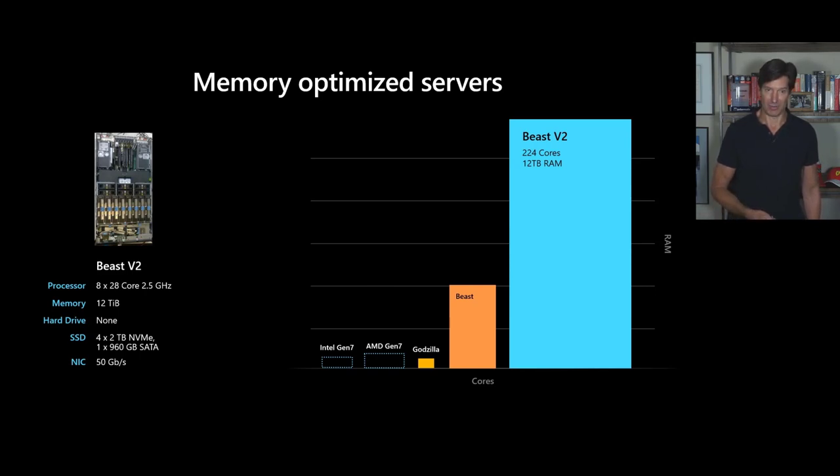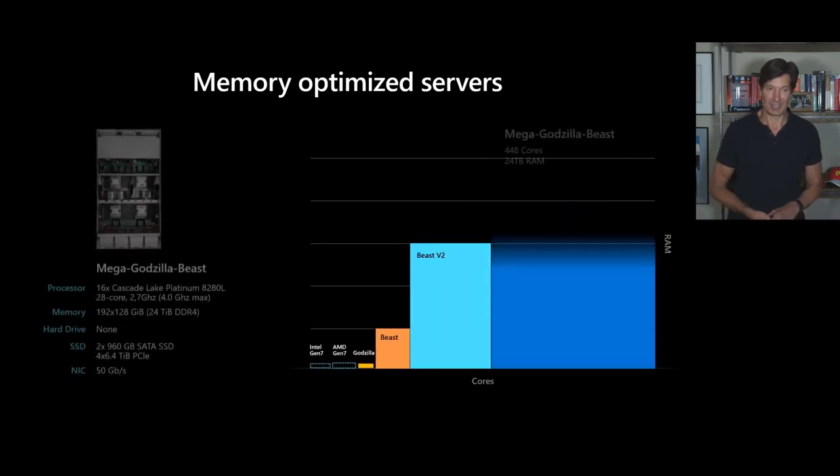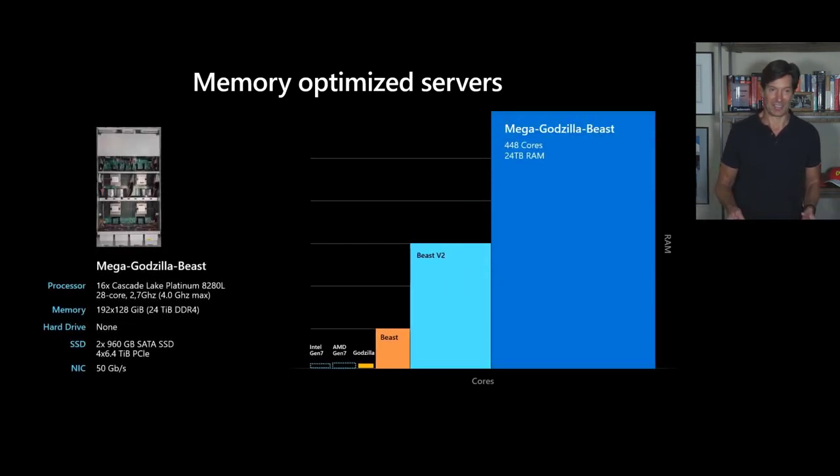So in the not too distant future, we're going to be introducing this server, which I'm calling — what else? — Mega Godzilla Beast. This one has 16 sockets, 28 cores each for a total of 448 cores, and a total of 24 terabytes of RAM. That's 192 DIMM slots of 128 gigabytes each. A 128 gigabyte DIMM by itself is a large-scale component — think about 192 of those.